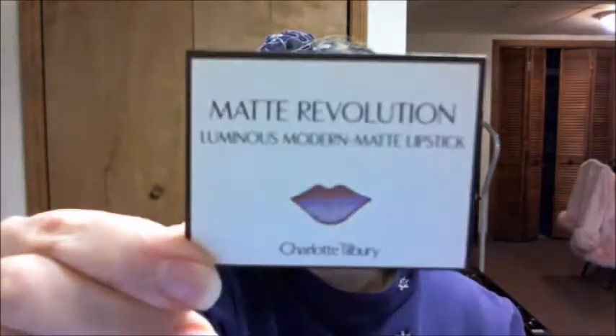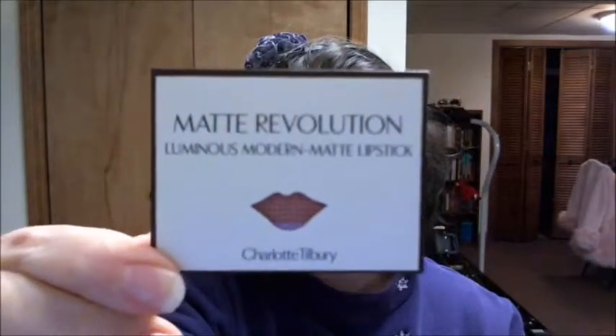So yeah, this is my sample. I'm also going to compare it with the Avon matte that just came out. So I'm going to be doing that. This was the Charlotte Tilbury Matte Revolution lipstick.